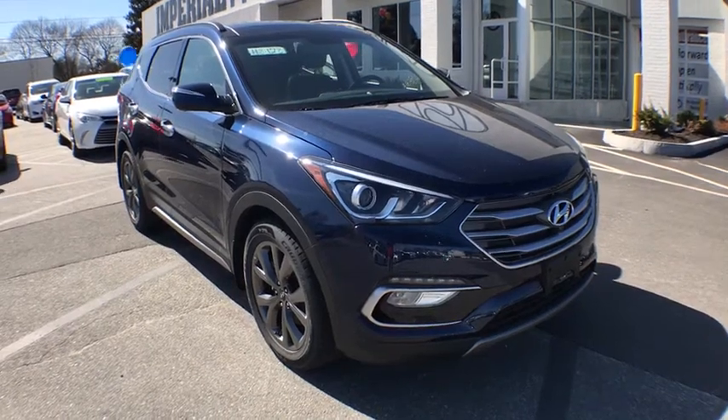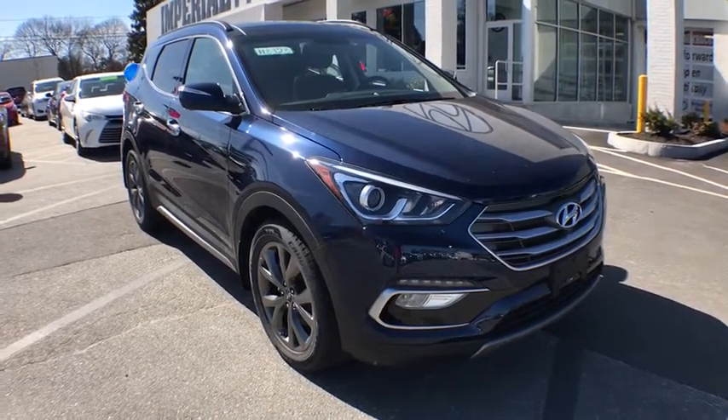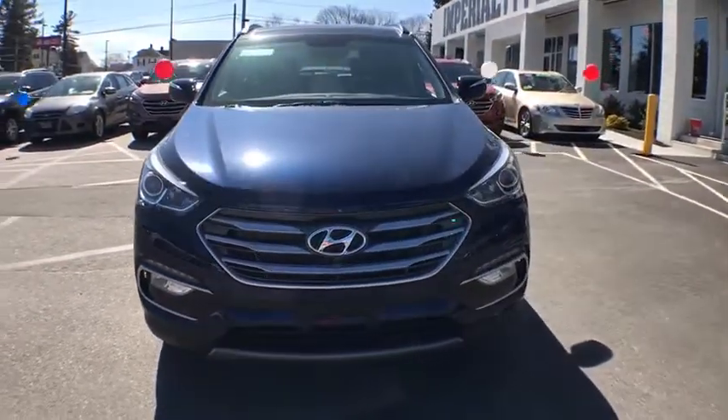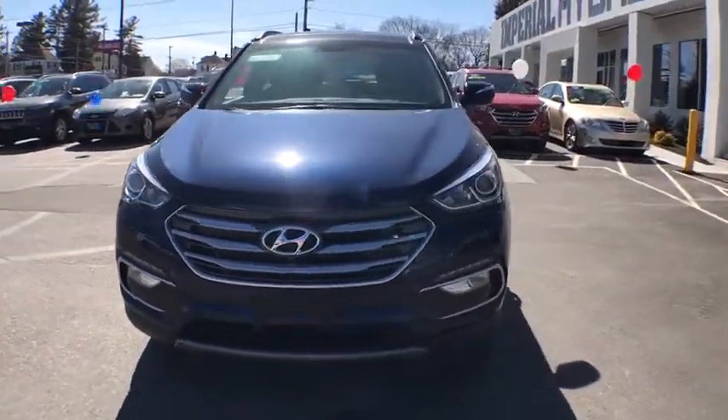2018 Hyundai Santa Fe. Style, quality, performance, value. Need we say more? Here are some of this vehicle's great options.